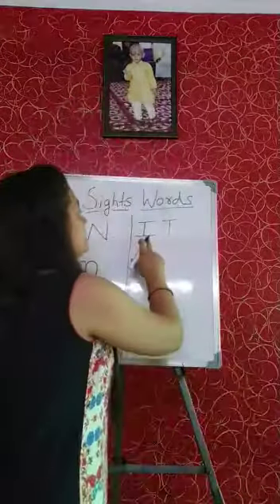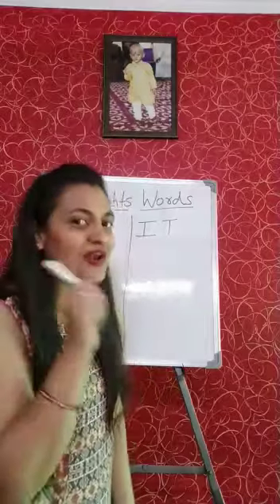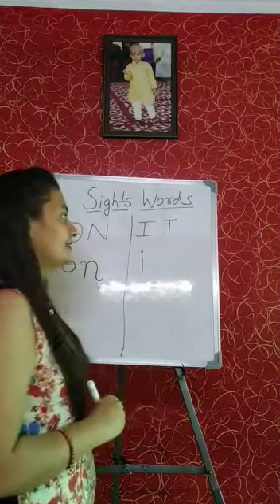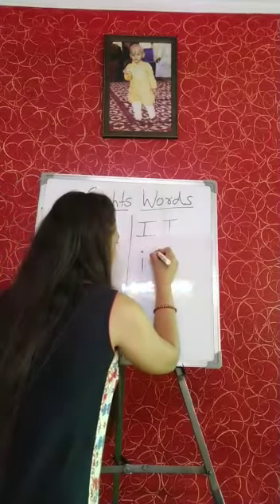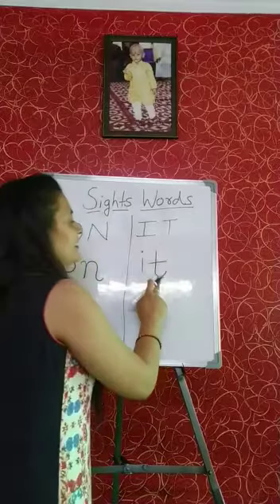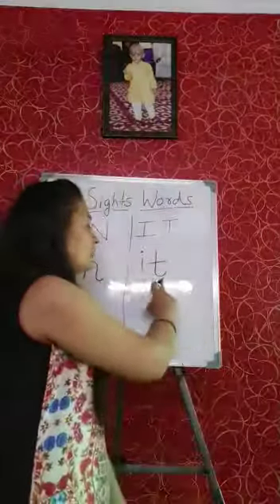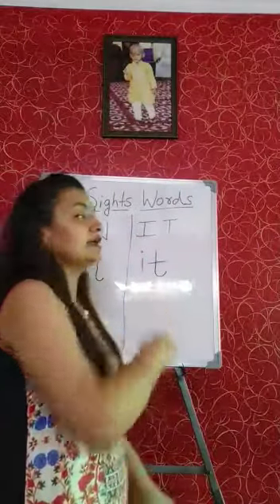How do we write It? This is capital I — now we will make it small I. Make a small standing line and dot like this. It's I. This one is our capital T — now small T: make a standing line and curve like this, then a slipping line. It's our small T. The phonic sound of I is 'E', the phonic sound of T is 'T'. We have to mix the sound: E, T — It.